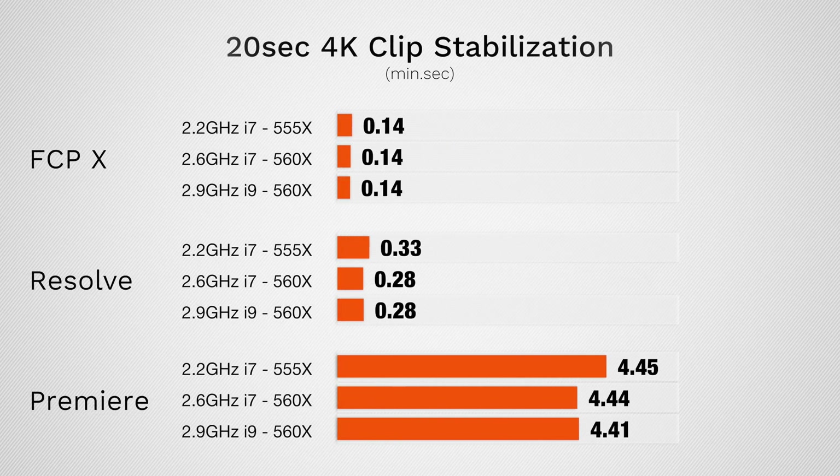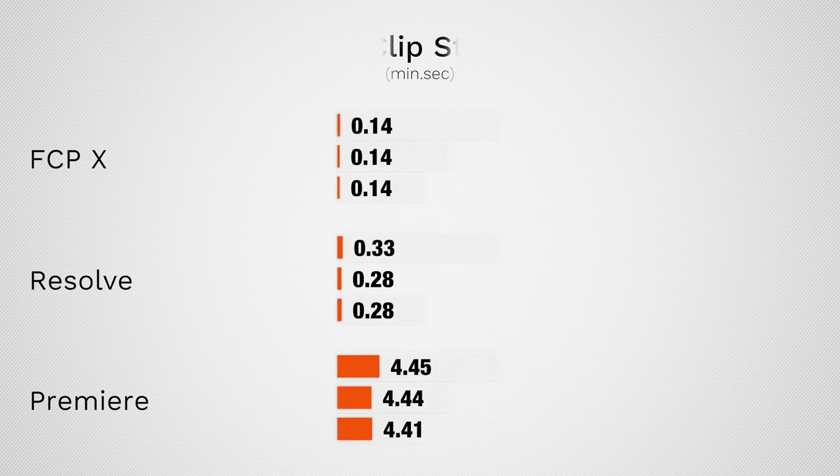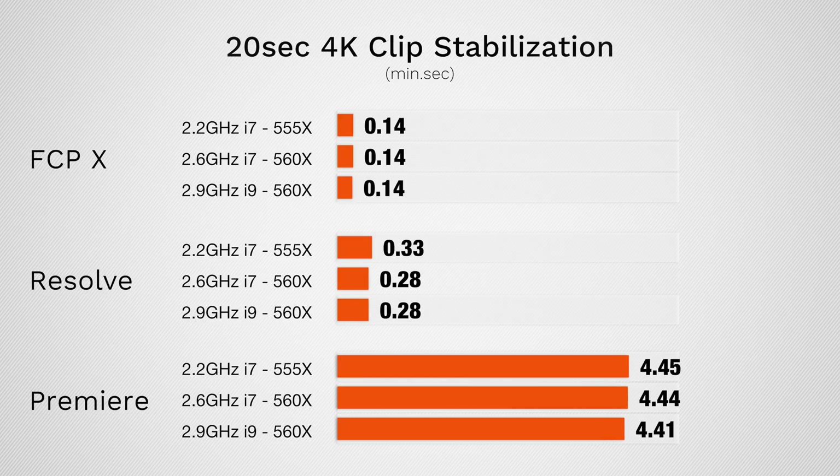Before we move on, I want to point something out about Premiere Pro: it's taking way longer, and it's only using maybe 10–15% of the CPU and about 5% of the graphics. This was the one test where I was really expecting the i9 MacBook Pro to have a good lead, since the CPU and GPU aren't maxed out and it's not heating up as much — I'd expect it to turbo boost closer to the advertised 4.8GHz. It did run higher at 4.1GHz, which was the only time I saw that, but those numbers are very, very close. So there really isn't a meaningful difference in stabilizing footage between the three models.